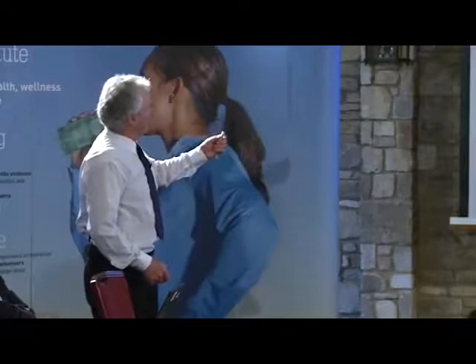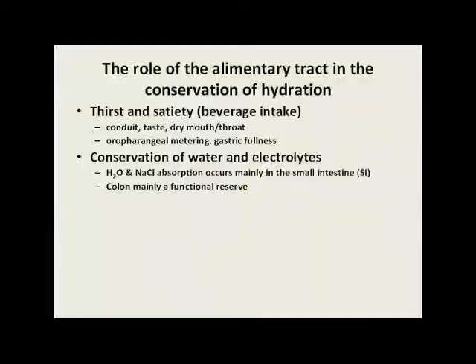There are various things that will help encourage people to drink. One is obviously taste of the drink. The alimentary tract itself is a conduit for the intake of fluids. There are receptors in the upper part of the tract that encourage drinking — taste, dry mouth, and throat, sticky saliva — those sort of issues encourage people to drink. There are receptors in the tract that meter fluid intake from individuals, though how that works fully isn't quite decided. But in doing that, the effect of satiety is triggered. Gastric fullness also is a potent satiety response.